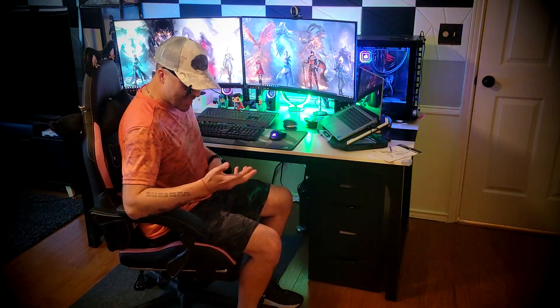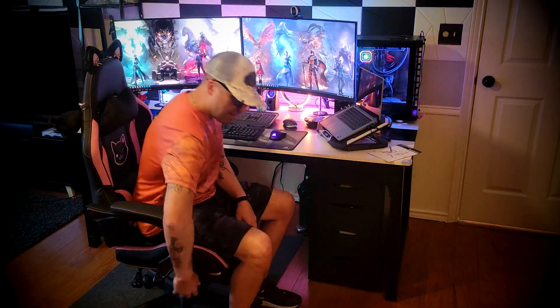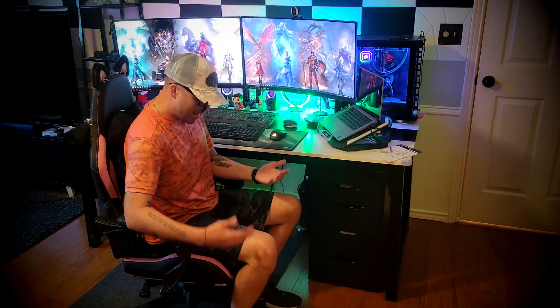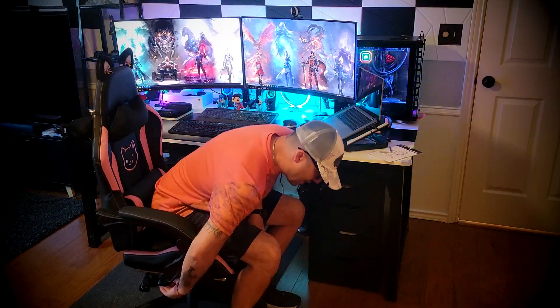There are two things that I actually didn't like too much about this chair — well, it's actually one, I'll explain. It's not a super tall chair, so I don't think it's made for super tall people. I'm 5'10" and you can see that my knees are actually bending a little bit already. So keep that in mind — if you're above six feet tall, probably this is not the chair for you.